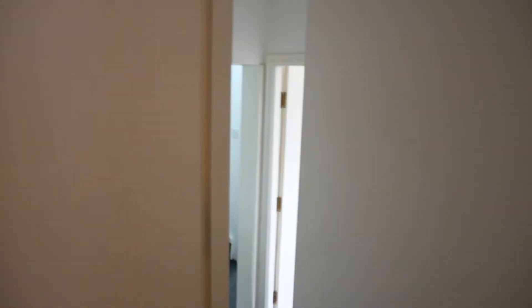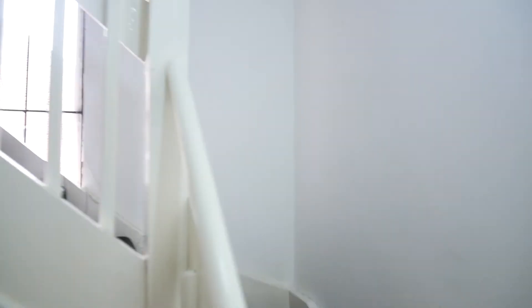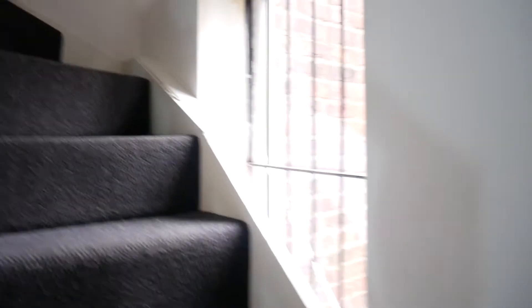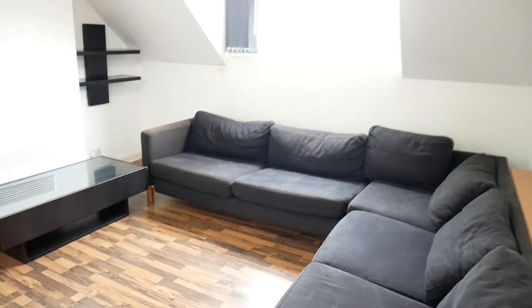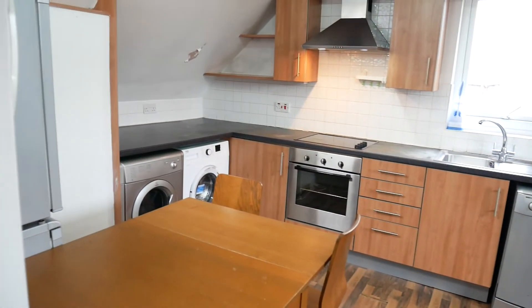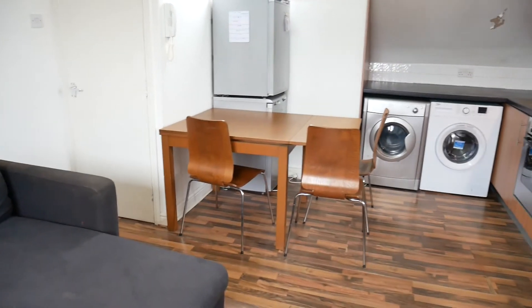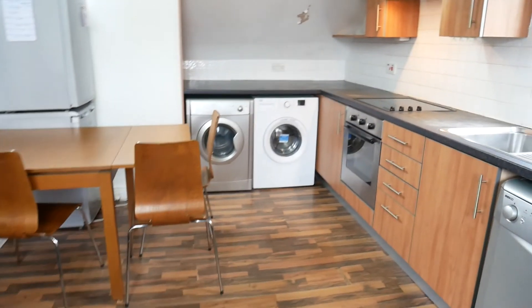We then come out of the bedroom and go upstairs to the living area. We've got a nice big open-plan space in what would have been the attic — quite stylish. Big corner sofa there, dining area and appliances.